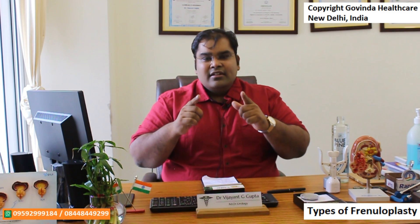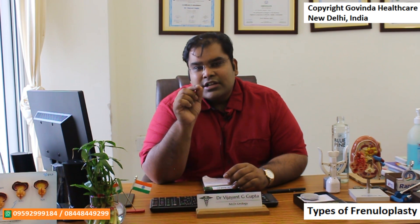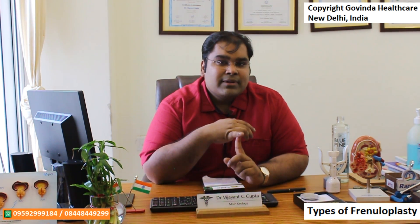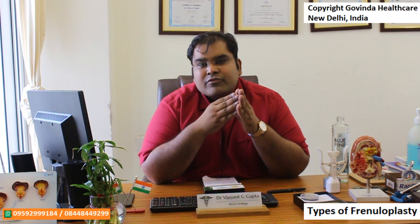The problem with this frenuloplasty is that when we reattach and bring down the frenulum in this way, we create a defect that is diamond-shaped. When we stitch these edges together there is some reduction in the circumference of the foreskin. If you already have a pre-existing fibrosis and undergo only a frenuloplasty with the fibrosis not treated, this can actually lead to secondary fibrosis causing problems. Diamond-shaped frenuloplasty is usually best for frenulums that are not very tight and in which there is no phimosis at all.